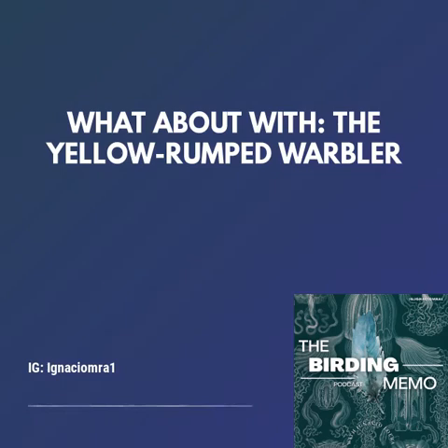Thanks to everyone for listening to today's podcast episode about the Setophaga coronata. Share this podcast if you find it interesting, and follow me on Instagram, Twitter, and YouTube. See you later, birders!